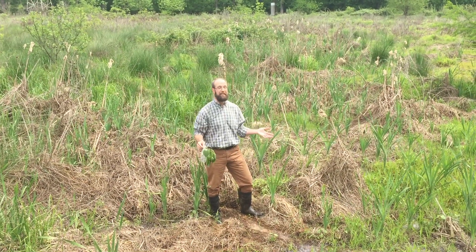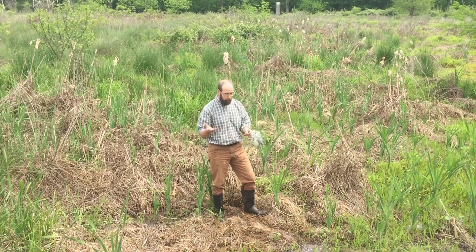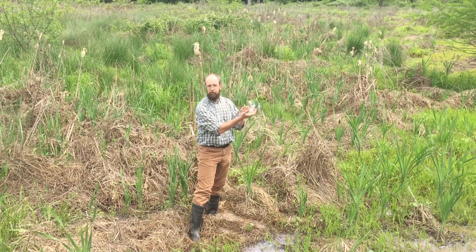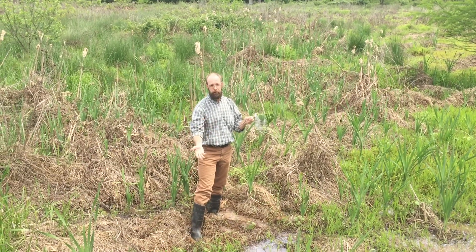Now snow is a pretty rare thing in South Carolina, especially in April. But what we've got floating around me right now is not snow — it's actually these seed heads coming from what names this trail: the Cottonwood Trail.